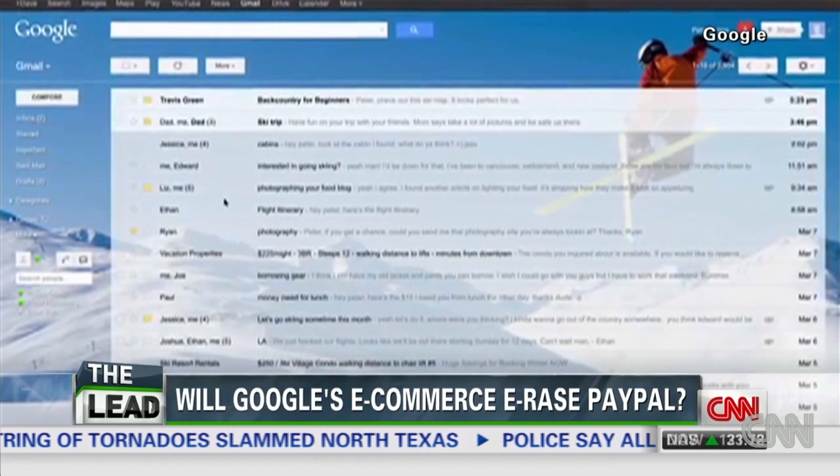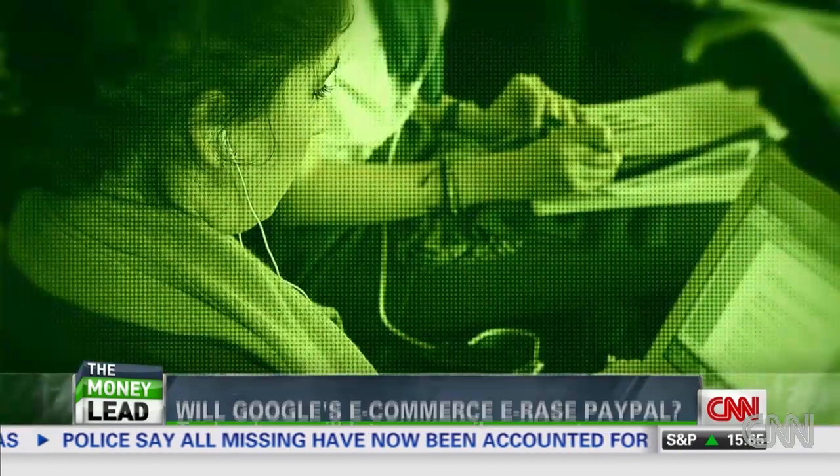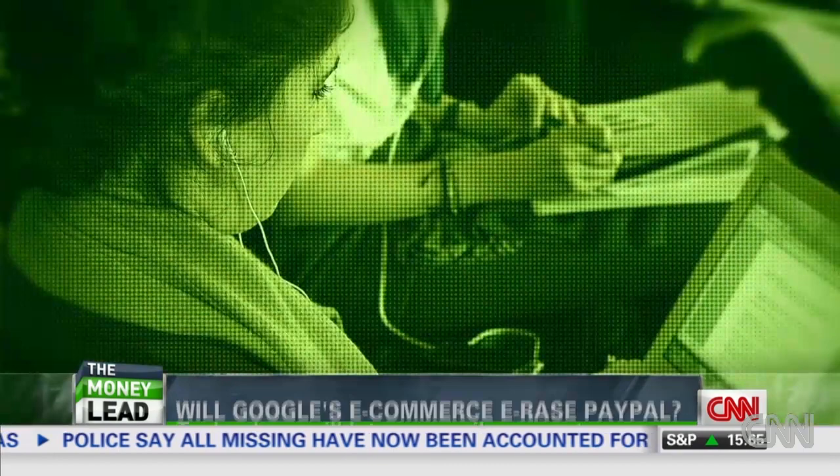Still, if you want to rush out and sign up, hold your horses. Google is rolling out the new feature the same way it did Gmail. So if you have an enterprising friend who already has it, she can send it to you sooner. Otherwise, it's coming out over the next few months. You just have to be 18 to place your bets and Gmail that money.